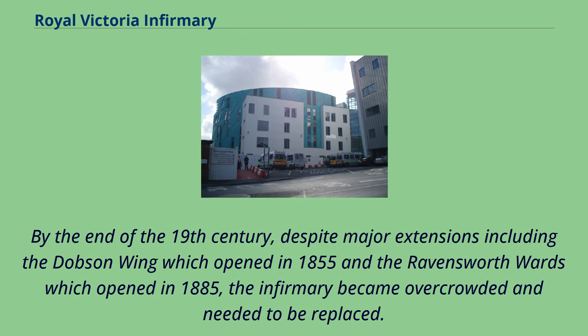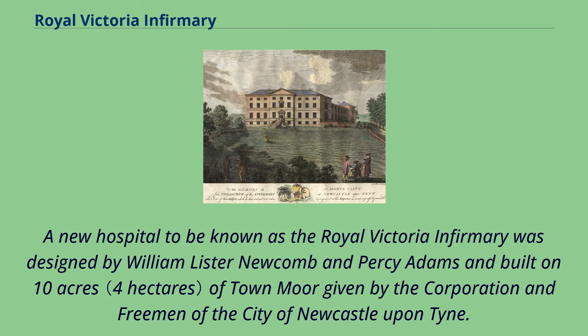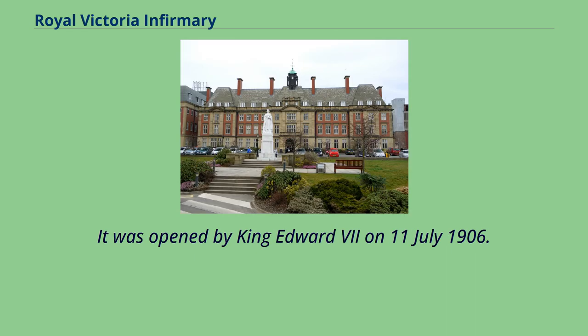By the end of the 19th century, despite major extensions including the Dobson Wing which opened in 1855 and the Ravensworth Wards which opened in 1885, the infirmary became overcrowded and needed to be replaced. A new hospital, to be known as the Royal Victoria Infirmary, was designed by William Lister Newcombe and Percy Adams and built on 10 acres of town moor given by the Corporation and Freemen of the city of Newcastle-Upon-Tyne. It was opened by King Edward VII on July 11, 1906.